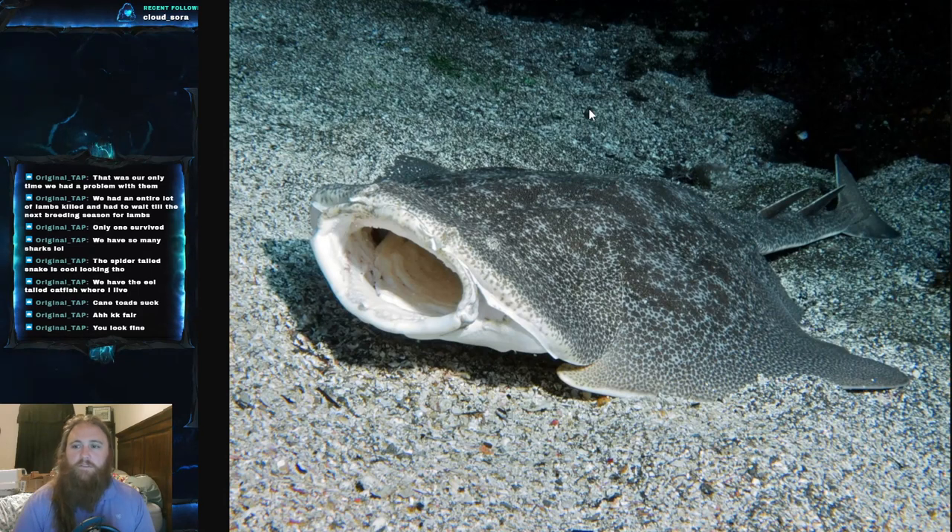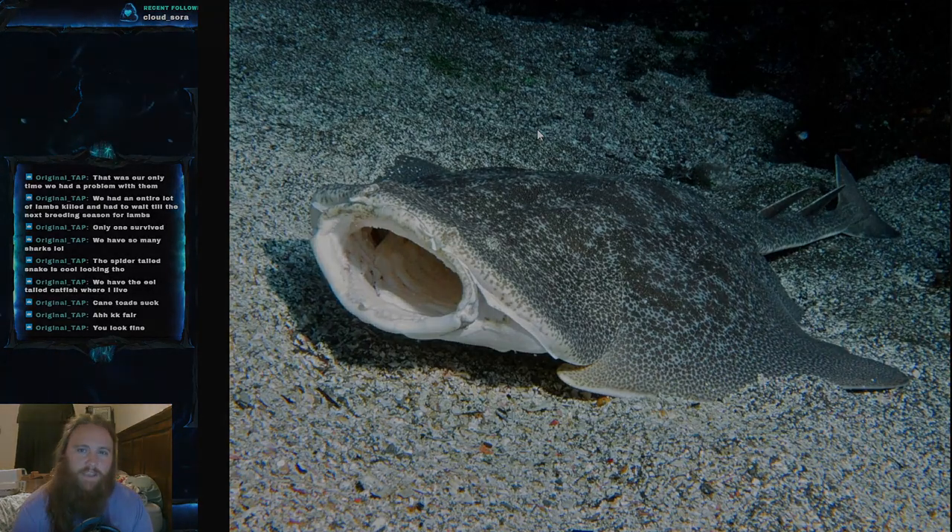Unfortunately this fish is critically endangered and faces serious issues, but that's just a really interesting fact. Thank you all so much — I really appreciate it. Please leave a like, comment, and subscribe if you enjoyed this. If you'd like to support the channel, please click the link below — it's not expected but very much appreciated. Take care of yourself, take care of your loved ones, and peace.